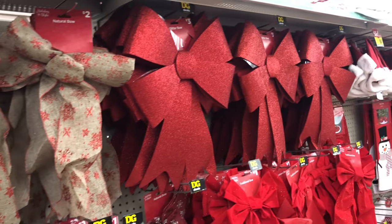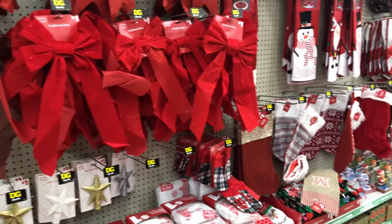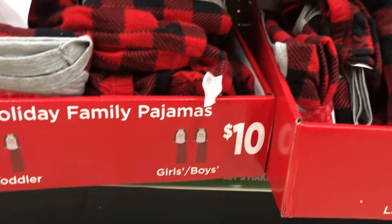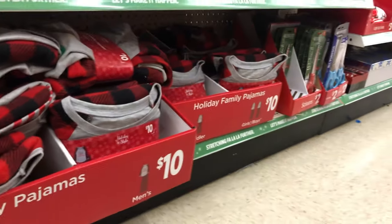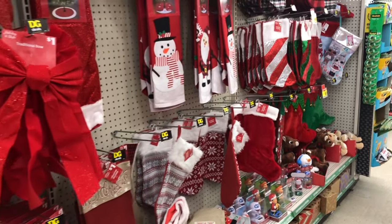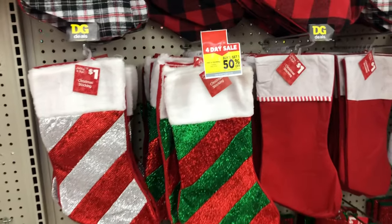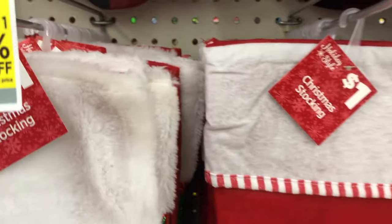They had lots of bows. A couple years ago I bought my wife a truck and looked everywhere for a big bow - ended up finding one at Hobby Lobby for forty bucks. If I'd known Dollar General had them, I would have saved that money. They also had matching family pajamas, which I thought was pretty cool, and a great deal on stockings - buy one get one half off, so about a buck fifty for two stockings. I don't know anyone who can beat that price.